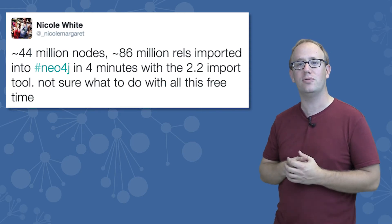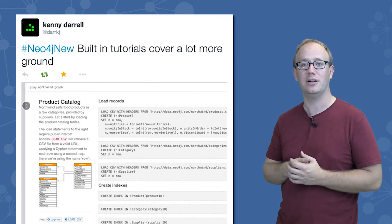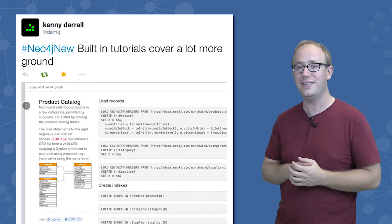We've also made Neo4j a lot easier to use out of the box. We've had a tutorial using the Northwind dataset to show master data management in Neo4j. You can download Neo4j, install it, and start working on this tutorial in less than two minutes.